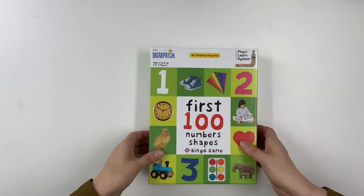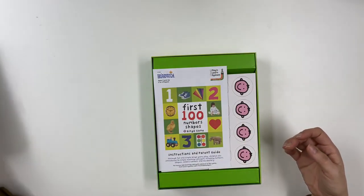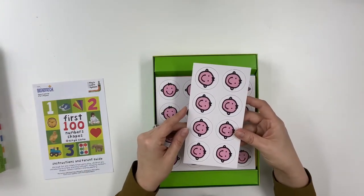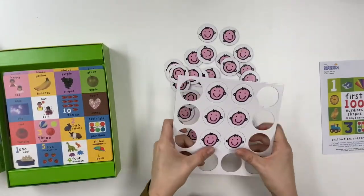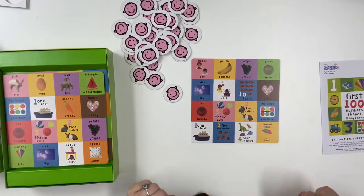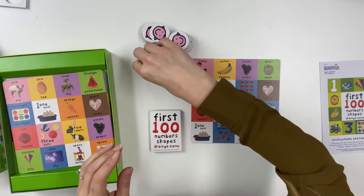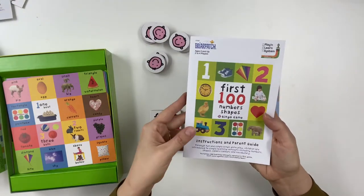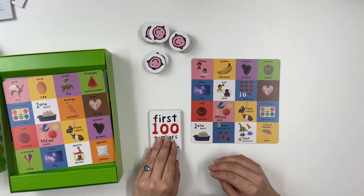The First 100 Number Shapes Bingo Game includes four double-sided bingo boards, 26 picture cards, and 40 bingo tokens. The object of the game is to match picture cards to pictures on the bingo boards, with the first player to place four tokens in a row winning. Before playing, an adult punches out the bingo tokens, gives each player a board, and places the picture cards face down with tokens accessible to all players.